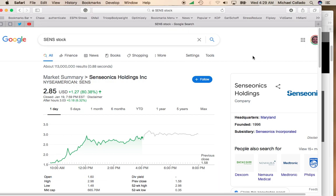Hey, it's Mike and Tal. I'm going to talk about Senseonic Holdings. This stock trades on the NYSE under symbol SENS. This stock was up an amazing 80.38%, and after hours this stock continued to move, breaking $3 a share.